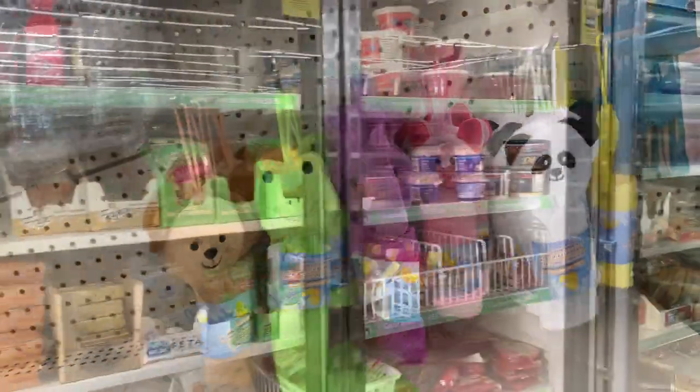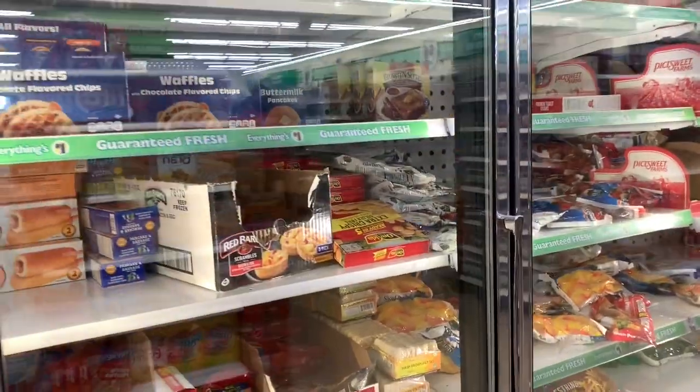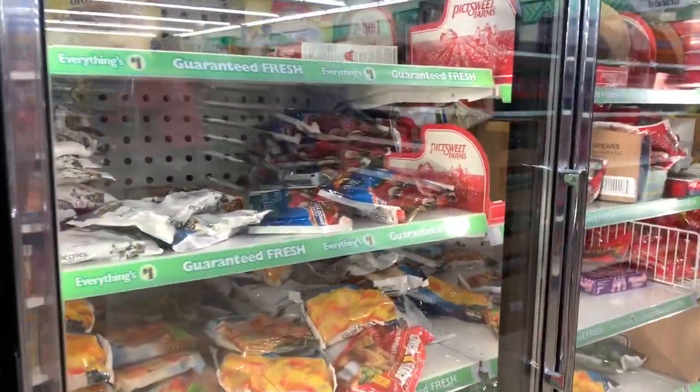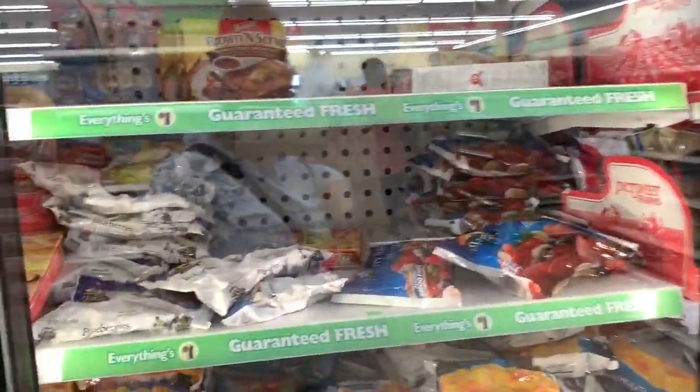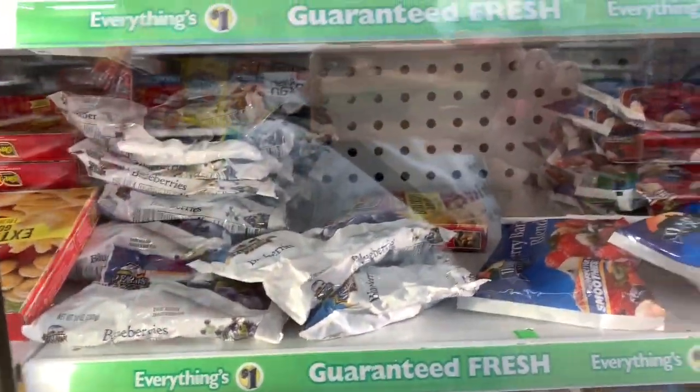Nothing new here in the food freezer section — they pretty much have the same thing. They do have a lot of fruit to make smoothies: sliced peaches, berries, and strawberries.